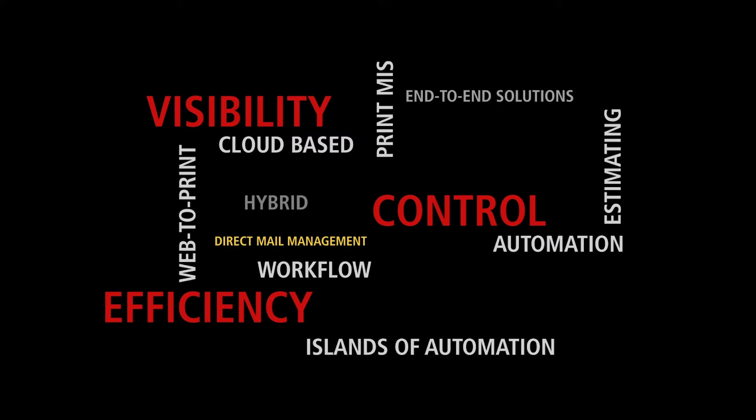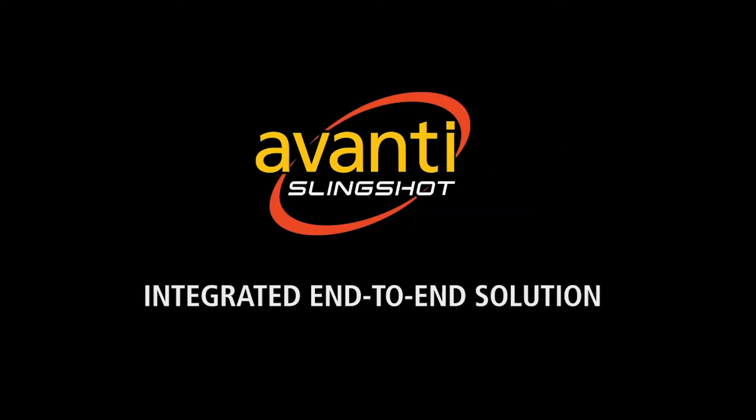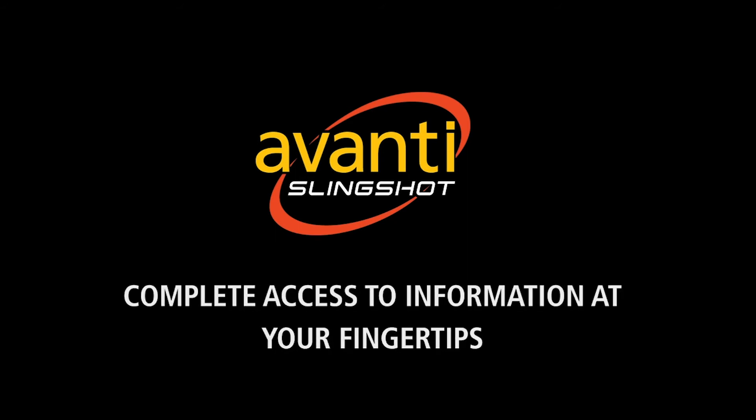Avante is already at the forefront of automation, and I see even more automation coming in the next number of years. The key is to put the data in the hands of the business users so we can help them make better business decisions in running their company. Most of our customers buy MIS to get a return on investment, and we like to look at a return on investment between one to two years for full payback.